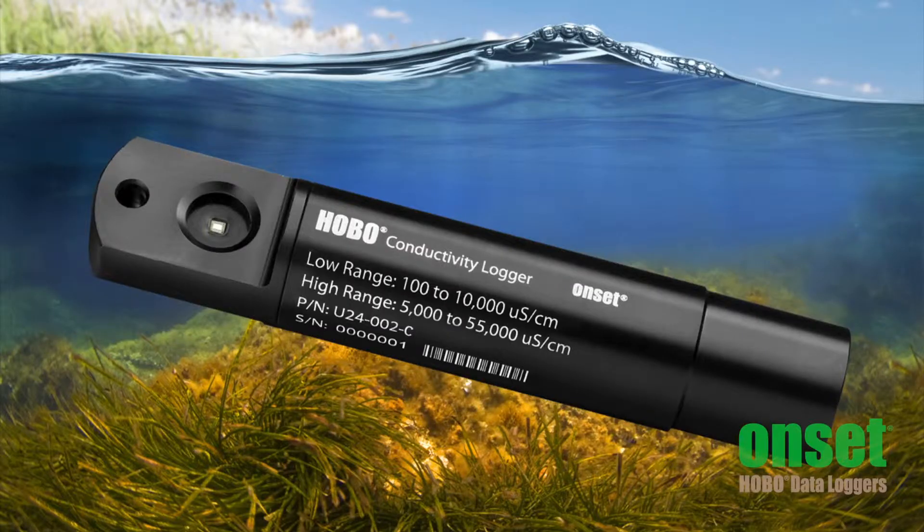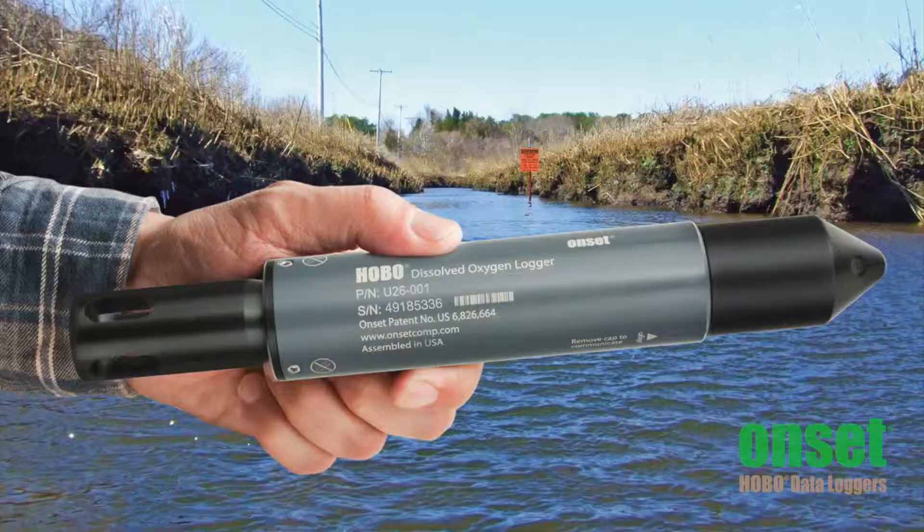And as your water quality sophistication grows, make sure to check out our U24 conductivity and U26 dissolved oxygen loggers. These loggers are instrumental in helping you assess the concentration of elements during discharge events and algal blooms. These research-grade measurements are offered by Onset at a fraction of the cost of other systems, to make this level of information available for a broad set of projects.